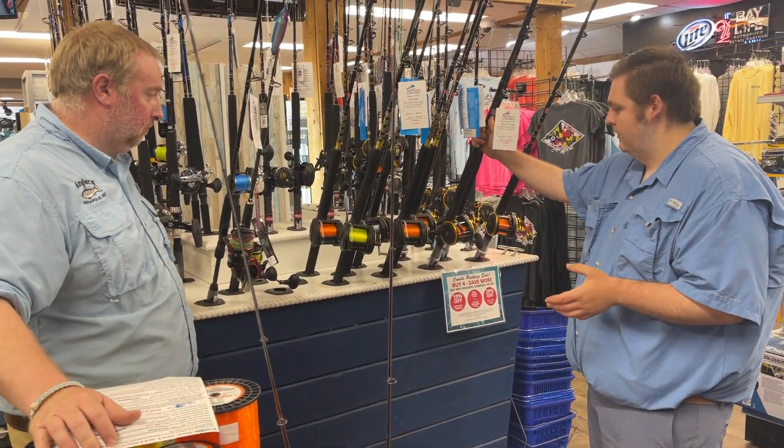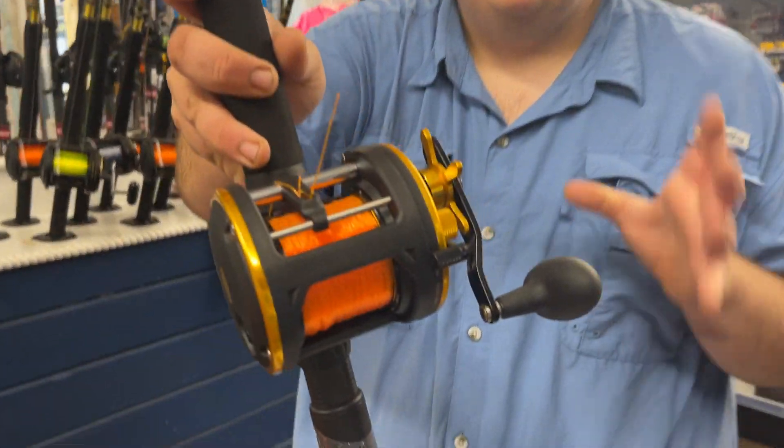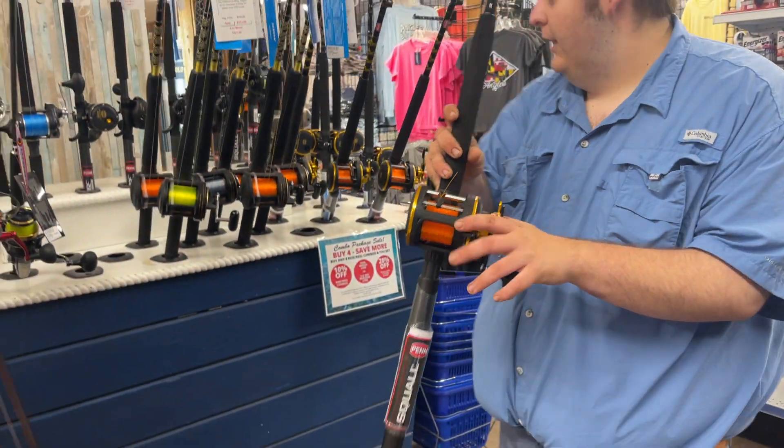Keeping with the rods, we've got some trolling stuff on sale for you Mackerel guys out there. This is the Squall — everybody has seen this combo. It's been out there; it is our best-selling trolling combo. This works phenomenal for the Mackerel, and these are going to be marked down to $169.99 for you guys.